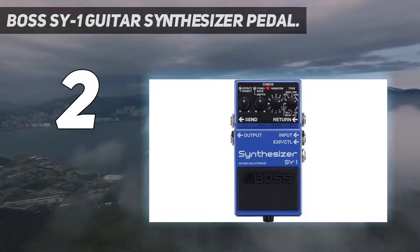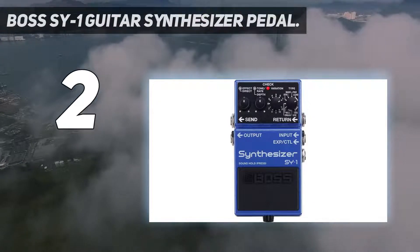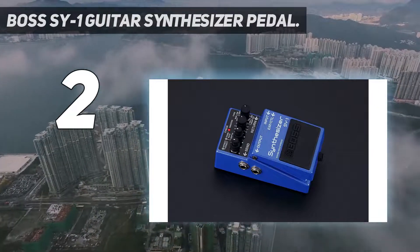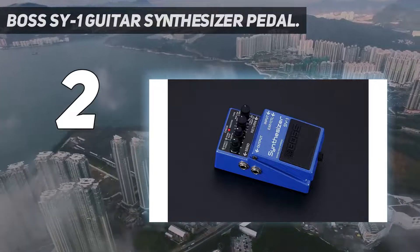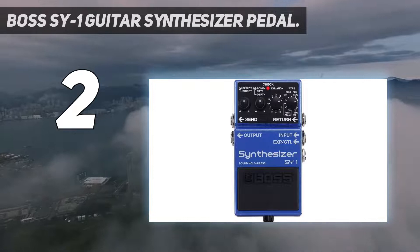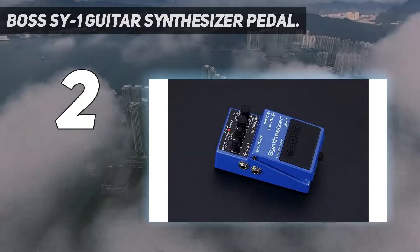The Boss SY-1 is an authentic Boss polyphonic guitar synth in a compact pedal — no special pickup required. Play rich, dynamic synth tones with any guitar or bass. It's filled with 121 ultra-responsive sounds, all distilled down into a compact pedal that slides easily into any setup. Best of all, it's as simple to use as a standard stomp box, so you don't need any background in synth programming to bring new sonic textures to your music.